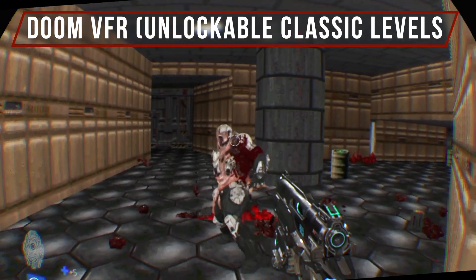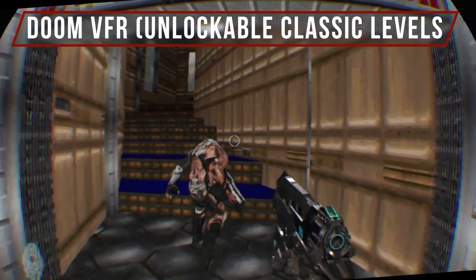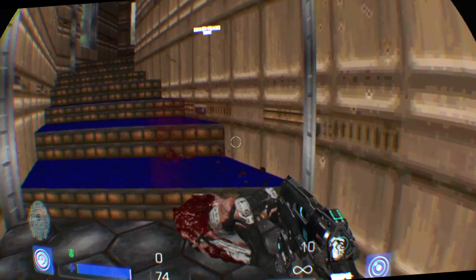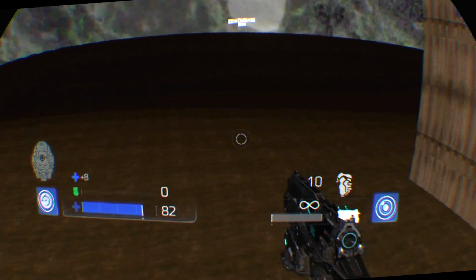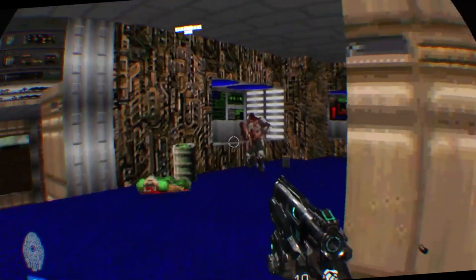Just like Battlezone where you can play the original Battlezone - your character model, hand model, and gun model are still there. The enemies are still optimized for PlayStation 4 with updated character models. But the walls, the floor, the items, and the power-ups are all 16-bit Doom. In VR. I had no idea.